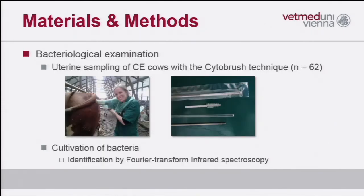Moreover, we were interested in the bacteriological spectrum of cows with mild clinical endometritis. We selected 62 of them and sampled the cows with the cytobrush technique. Identification of bacteria was performed with Fourier transform infrared spectroscopy, a technique which is already validated and has shown good results.